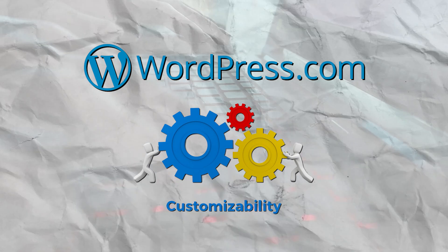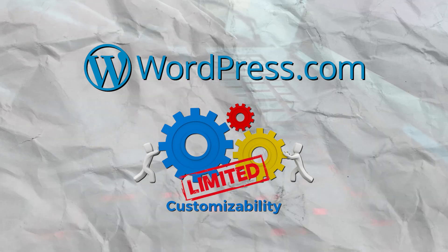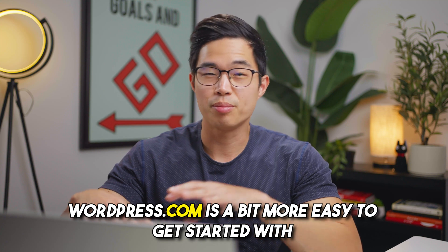With WordPress.com, the customizability is definitely more limited — especially if you are on their free plan, there are going to be a lot of things you can't do that you can do with WordPress.org. However, WordPress.com is a bit easier to get started with, so that certainly is a plus.